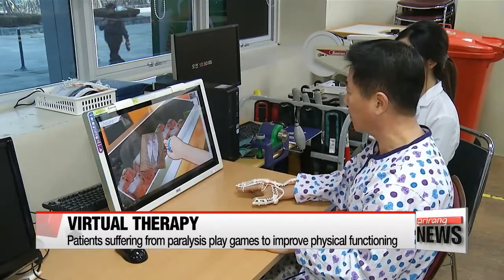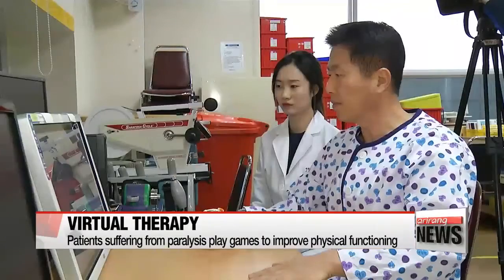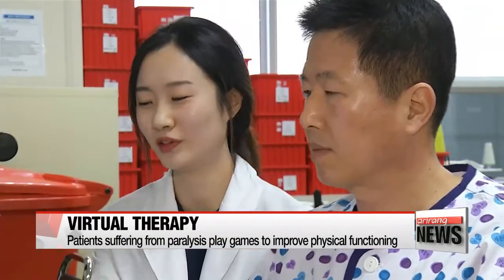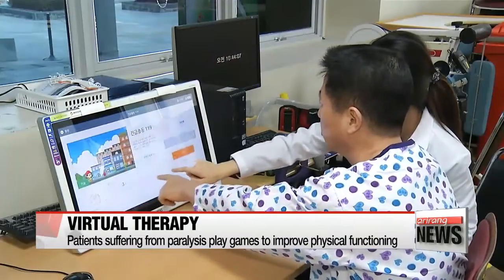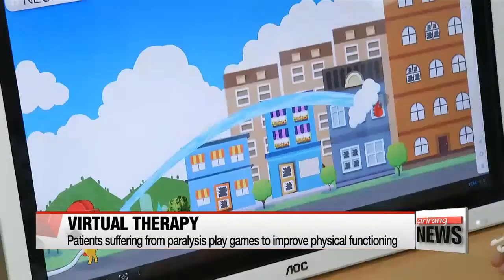A patient flips a fish on the screen without touching the computer. The device he's wearing is a smart glove that uses motion-based games to help patients with forearm paralysis make faster recoveries. The games simulate daily activities such as turning pages or picking up objects, and the glove-shaped sensor tracks the patient's movement.